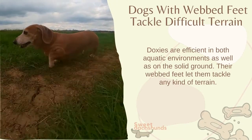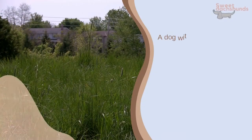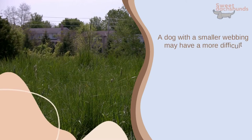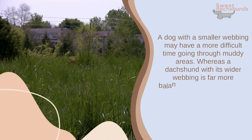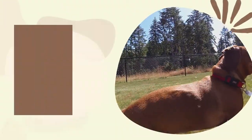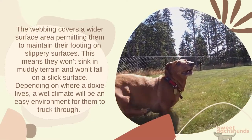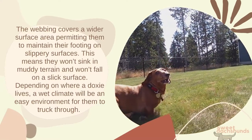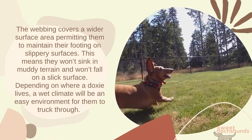Doxies are efficient in both aquatic environments as well as on solid ground. Their webbed feet let them tackle any kind of terrain. A dog with smaller webbing may have a more difficult time going through muddy areas, whereas a dachshund with its wider webbing is far more balanced and displays better traction. The webbing covers a wider surface area, permitting them to maintain their footing on slippery surfaces, meaning they won't sink in muddy terrain and won't fall on a slick surface.